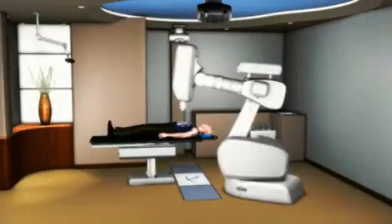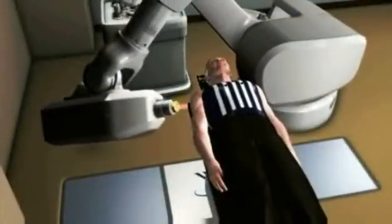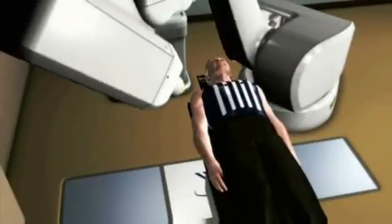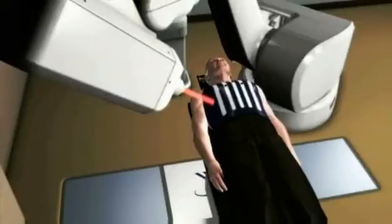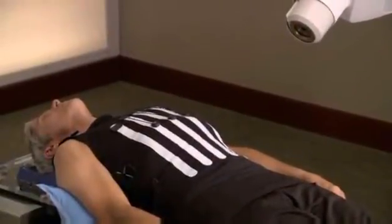The CyberKnife System's computer-controlled robot will slowly move around your body to various locations from which it will deliver radiation to your tumor. At each position, the robot will stop. Then special software will determine precisely where the radiation should be delivered by correlating your breathing motion with your tumor.